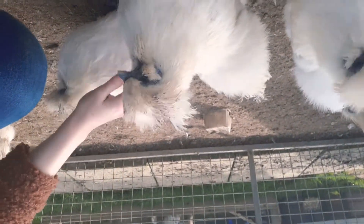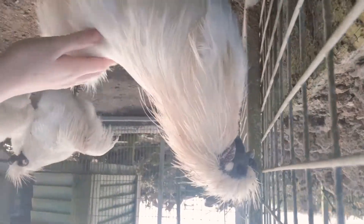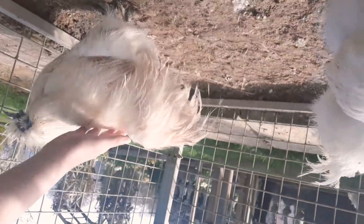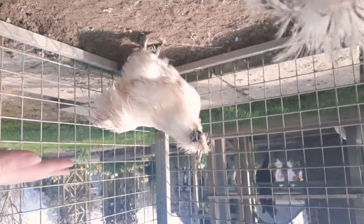So this is Popcorn, Yoshi, and Silky. Mario - he's the original boy from 2013. He's a good little man, with Luigi. Now Luigi is starting to get a touch of bumblefoot, which we are treating, but he's in here because he's not getting picked on.